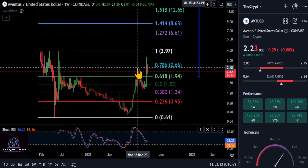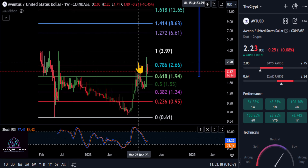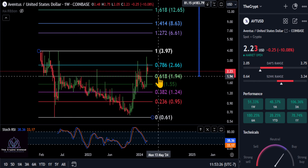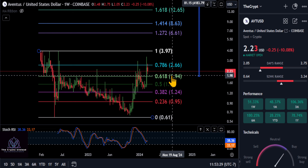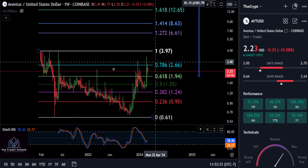Looking at the chart here, you can see off of this most recent wick that broke over the 786 here. It did end up breaking this high from back in December of last year, thus creating this bullish market structure. It looks like it's coming back down to test the 618 as support, once it got through that 194 level. And as long as you stay over 194, you're officially bullish on this thing.